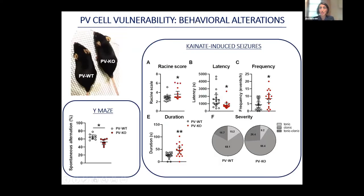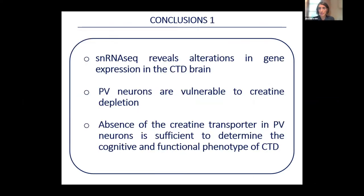To establish the contribution of this defect to CTD symptoms, we generated mice in which the transporter is only absent in PV neurons, and found this was enough to induce cognitive impairment and increased susceptibility to kainic acid-induced epilepsy. In conclusion, with single nucleus RNA sequencing we identified cell-specific alterations in gene expression and have an extensive database to search for therapeutic targets. We have identified PV neurons as particularly vulnerable to the lack of CRT, and their dysfunction alone is sufficient to generate CTD symptoms.